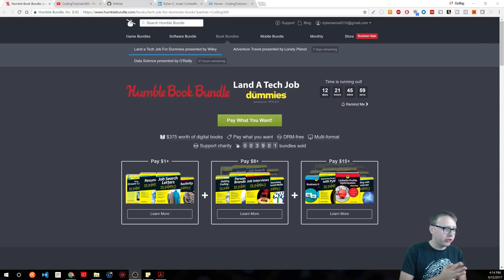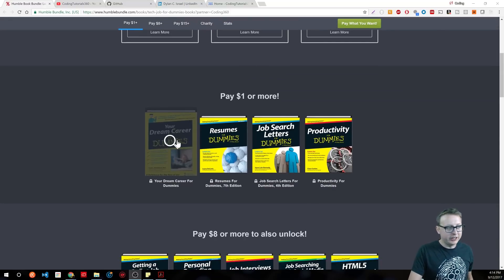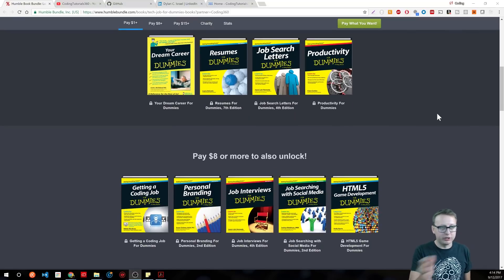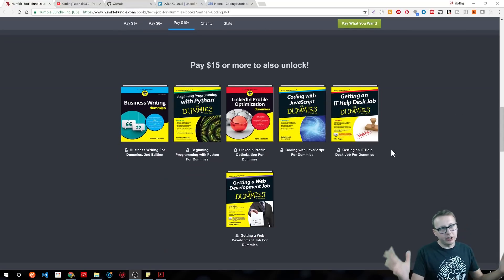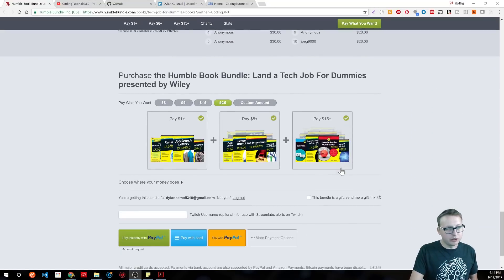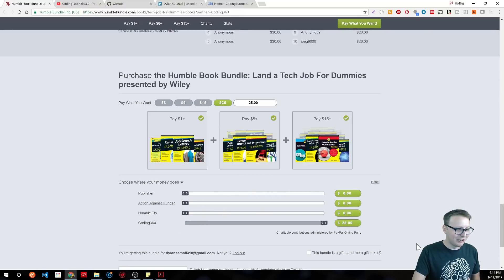Before we get started, I just want to do a quick shout out to the Landitech Job for Dummies Humble Bundle — there will be a link in the description. A lot of the things we're going to be talking about, you'll find little bits and pieces from these books. For a dollar you can get How to Land Your Dream Career, Resume, Job Search, and Productivity. For eight dollars or more you get How to Get a Coding Job, Personal Branding, Job Interviews, Job Searching, and Social Media. All the way up to $15, you get all that plus Coding with JavaScript and Getting a Web Development Job. Just some great resources available for about the next two weeks. You can decide if you want to give money to charity or to the publisher — it's all up to you.